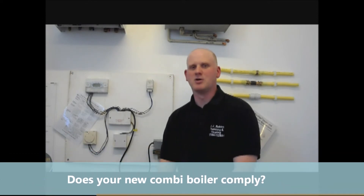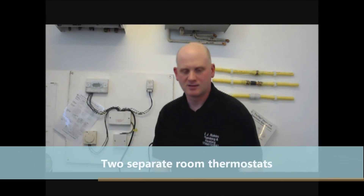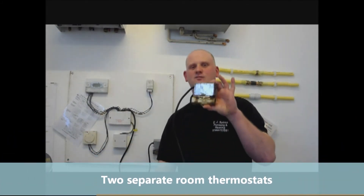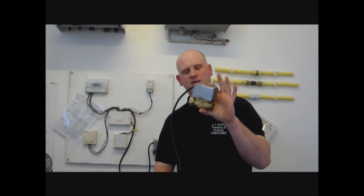If you've never had a combi boiler fitted before and you're having a brand new system fitted, then you must split your house into two zones, meaning you must have separate controls for upstairs and downstairs. The way you must do that is by the aid of one of these — this is a two-port zone valve. This will be controlled by programmable room stats, one upstairs and one downstairs. Now, this is for a combi boiler, not a traditional central heating system — a combi boiler.